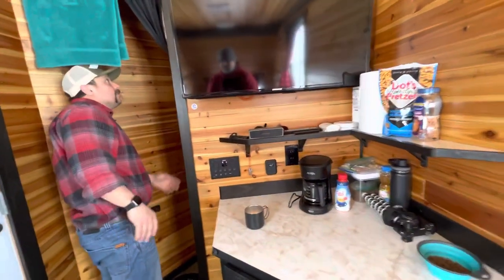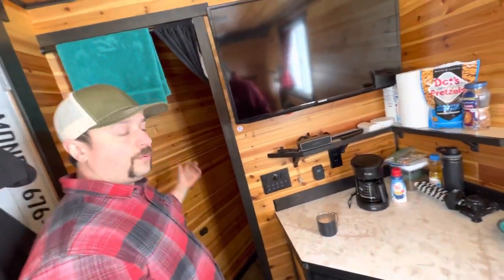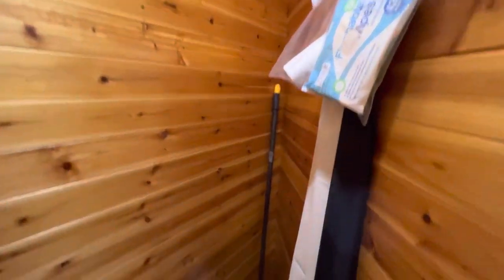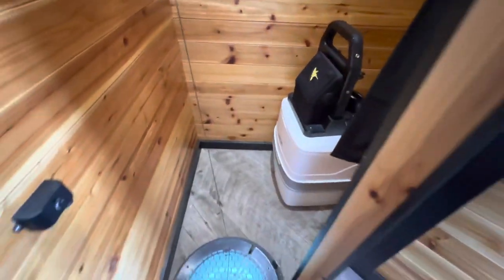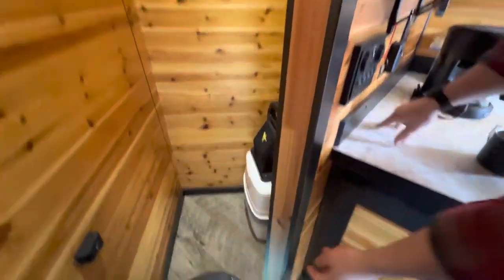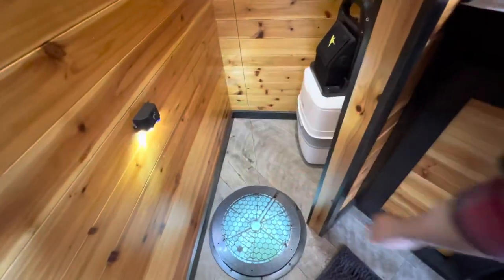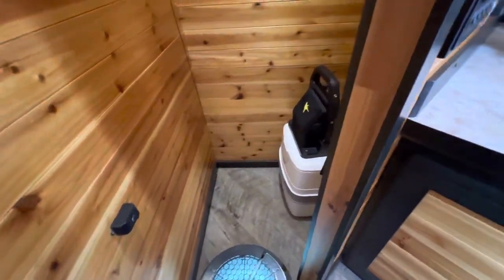Up front we've got the bathroom — nothing fancy, just a curtain with a portable toilet. There's a hole with a rattle reel in the front, a cozy little space. And you can't forget the hole lights either — these little guys. Yeah, another one of those Dan-asked-for creations — that guy knows a thing or two.